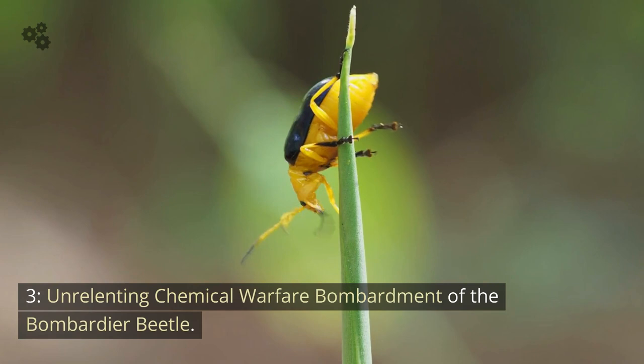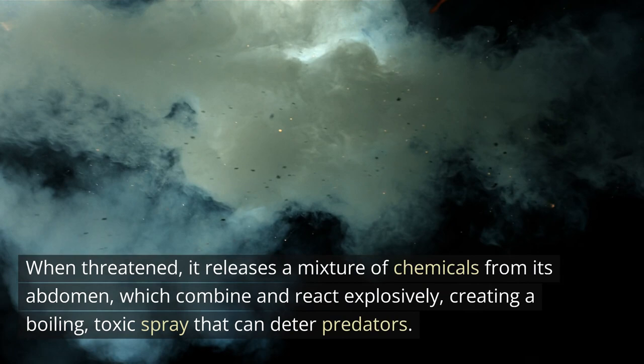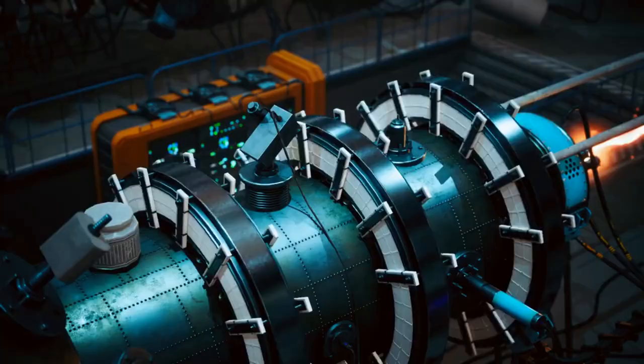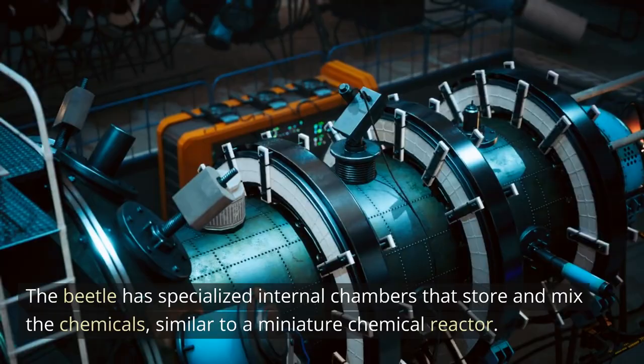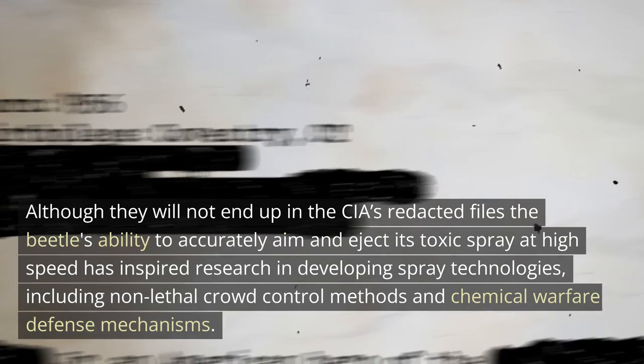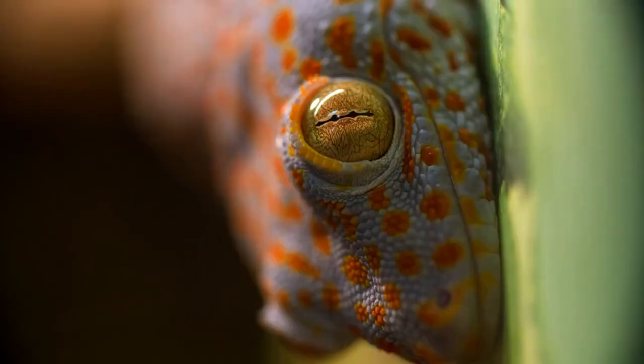3. Unrelenting chemical warfare: the bombardment of the Bombardier Beetle. Bombardier beetles have a unique defense mechanism. When threatened, the beetle releases a mixture of chemicals from its abdomen, which combine and react explosively, creating a boiling toxic spray that can deter predators. The beetle has specialized internal chambers that store and mix the chemicals, similar to a miniature chemical reactor. The beetle's ability to accurately aim and eject its toxic spray at high speeds has inspired research in developing spray technologies, including non-lethal crowd control methods and chemical warfare defense mechanisms.